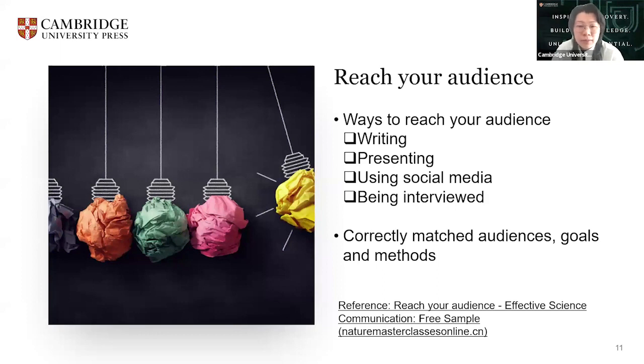There are different ways to reach your audience, and what works for one type of communication goal isn't necessarily right for another. The first one could be writing. There are different types of writing, presenting, using social media, or being interviewed. For writing, you can write about your research in a publication, on a website, in a blog, or for a newsletter targeted to a specific audience. Depending on your goals and your audience, you can explain your research, discuss someone else's research, or share an informed opinion.